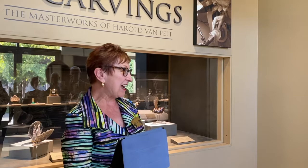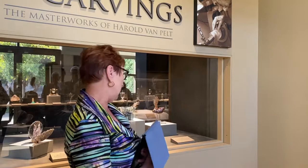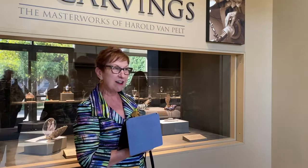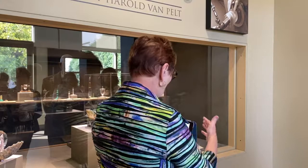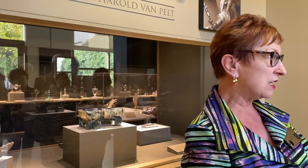Today I hope to show you the talent, creativity, and imagination of Harold Van Pelt — how he works with the shapes of nature and how he uses classical shapes from history to create his sculpting. Let's turn now and look at this rhyton here. Does anybody know what a rhyton is? It's a drinking vessel.